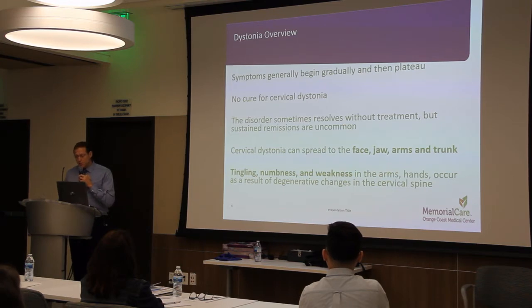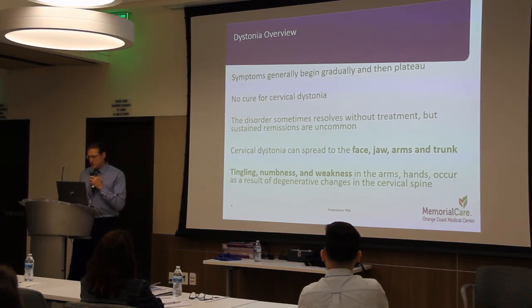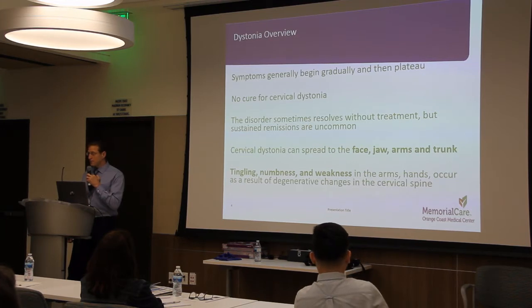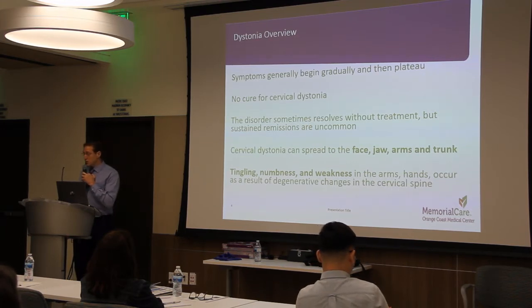Symptoms begin gradually and then reach a point where they don't get substantially worse. There is no cure for cervical dystonia; however, it sometimes resolves without treatment. But sustained remissions are uncommon, as the problem will resurface at some point during one's life. In addition to exhausting and disabling neck pain, the involuntary muscle contractions associated with cervical dystonia can spread to the face, jaw, arms, and trunk.